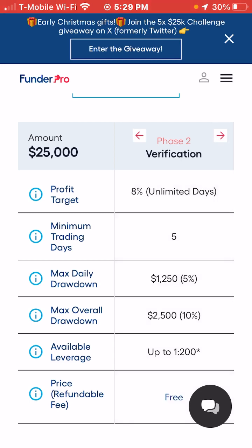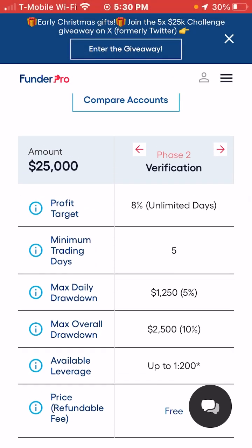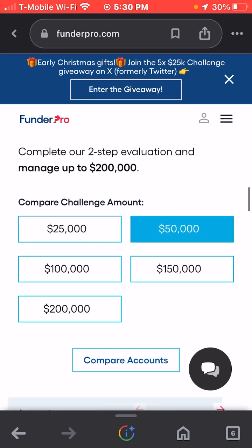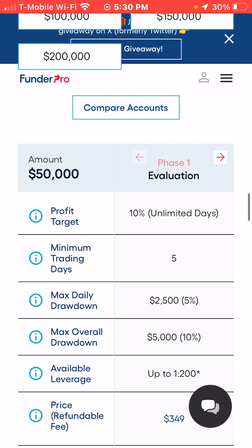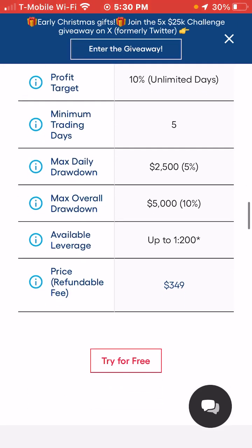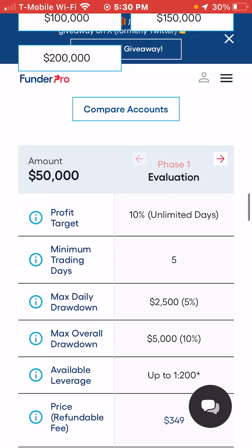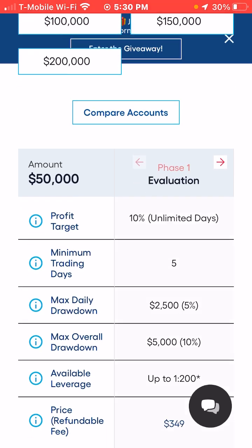The $25,000 account costs $249. You have a minimum of five trading days. Your max daily drawdown is 5% and your max overall drawdown is 10%. Phase one requires 10%, phase two requires 8%. The $50,000 account is $349 — same rules apply: make 10% of $50,000 within five trading days with the same drawdown limits, then 8% for phase two.